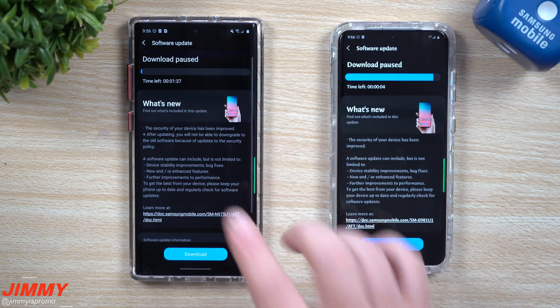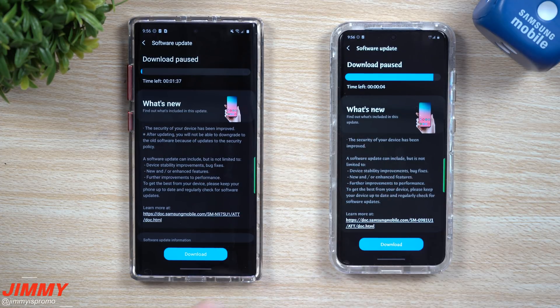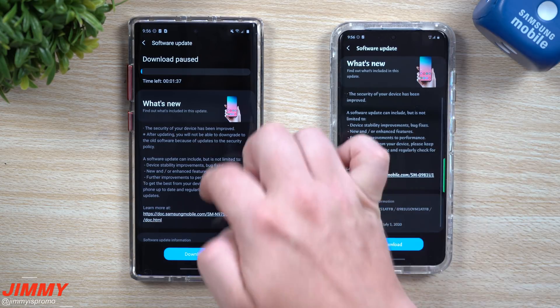This one is mostly just for the security patch. I don't think we're going to find too much going on. I will actually go through, update this, install it, and take a look just to see if there are any small things that have been added or changed.